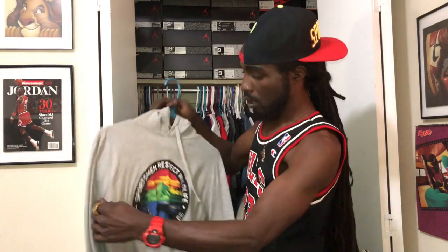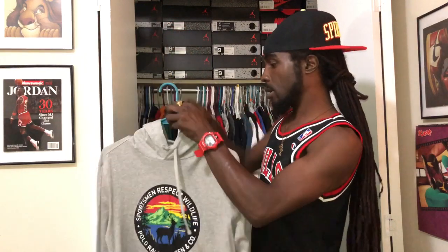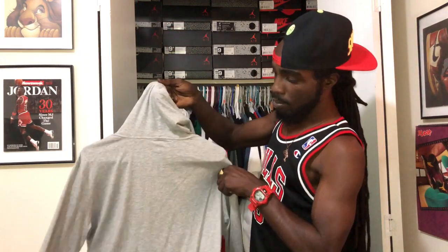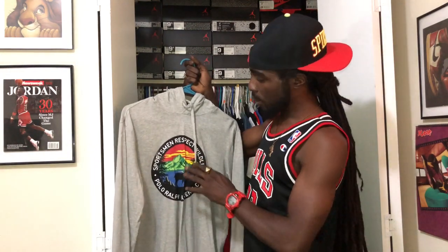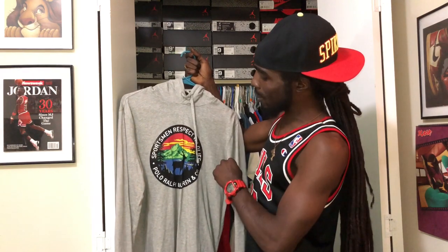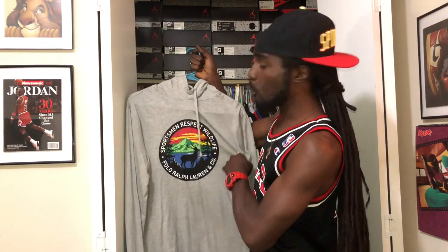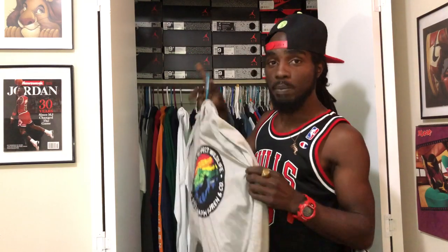Next up we got a Sportman Respect Wildlife polo Ralph Lauren pullover — heather gray joint, nothing on the back. This is a new one, I'm still trying to figure it out. Does this say 'sportman respect wildlife' — is it telling sportman to respect wildlife? I hope it's saying tell a sportman to respect wildlife and stop killing animals.